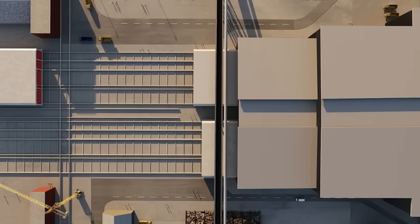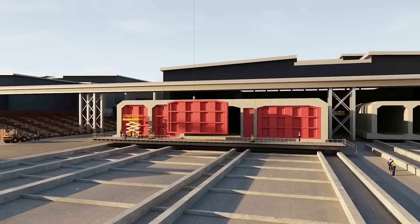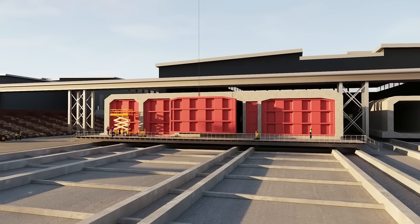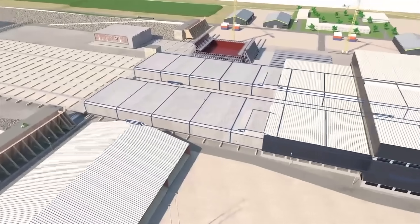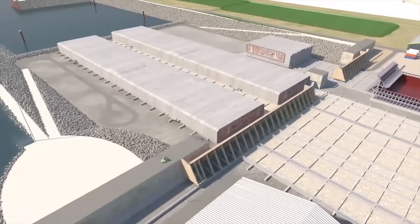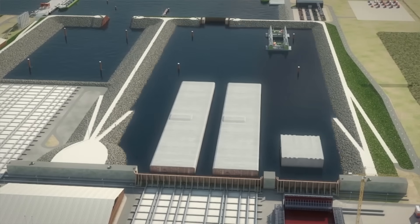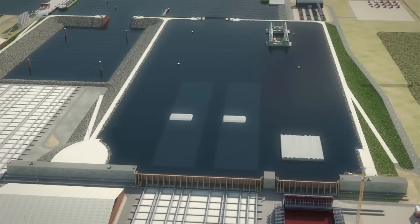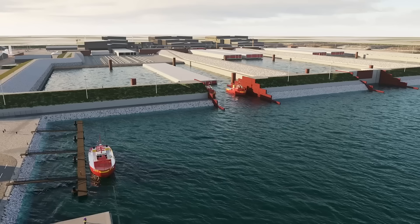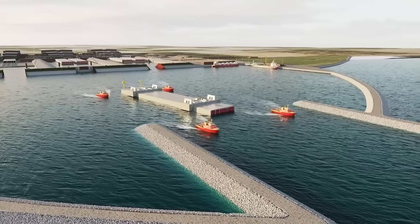But how do these enormous segments float despite their immense weight? After curing, they are fitted with waterproof bulkheads at both ends, enabling buoyancy. From there, the segments are moved into adjacent basins — enormous transition zones between the factory and the sea. These basins can be flooded to allow the segments to float, with water levels controlled by massive gates. When the time comes, specialized tugboats tow the segments out to sea, setting the stage for their eventual immersion.